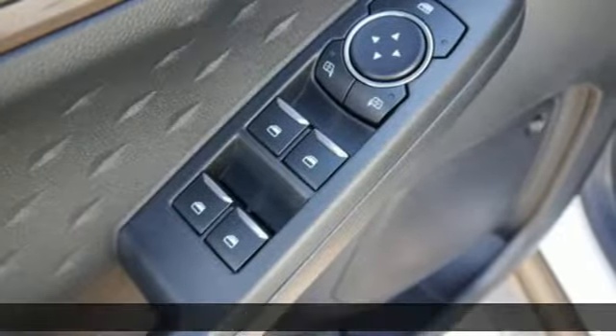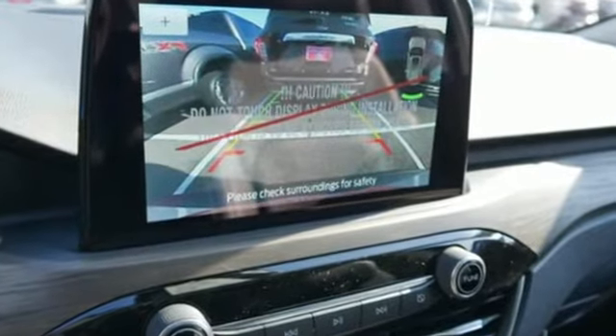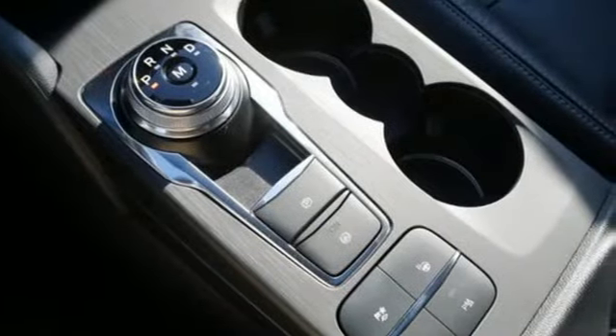Streaming audio. Power heated mirrors. Dual zone climate control. Automatic parking sensors. Doors and push button start proximity key.